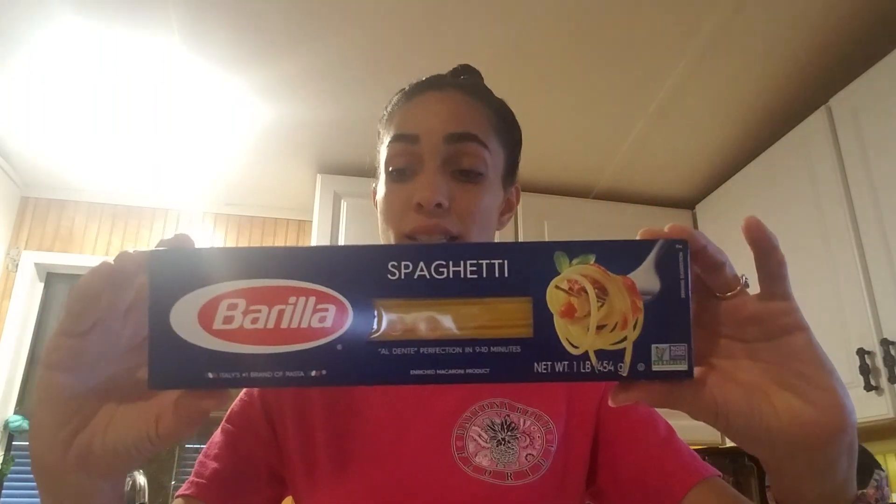So Barilla pasta. I get the Columbia pasta brand that they have at the Dollar Tree, but I've seen Barilla and I was like, this is like a really good brand. So I just picked it up because this is really good to have and make so many different things with.